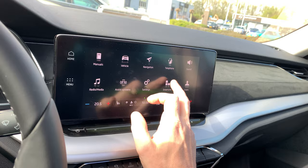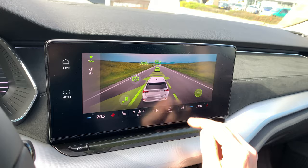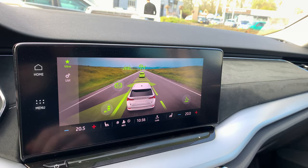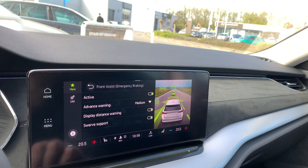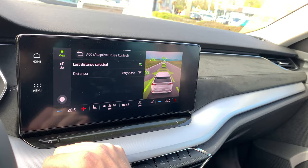We've got a lot of assistance systems. There's the driver alert system — if it thinks you're getting a little bit tired, it will send you a message to take a cup of coffee. We've got side assist, front assist, and lane assist, which only works above 60 kilometers per hour. There's also adaptive cruise control, so you can set your following distance with the car in front.